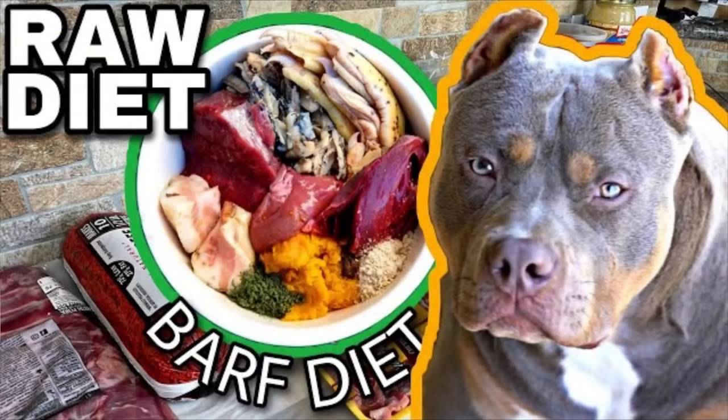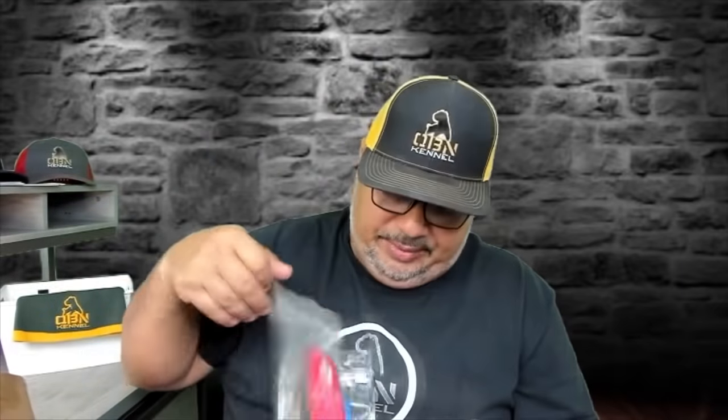I always make sure I have my dogs on a BARF diet. We've got some seafood, muscle meat, organ meat — Real Dog Box. Check it out.